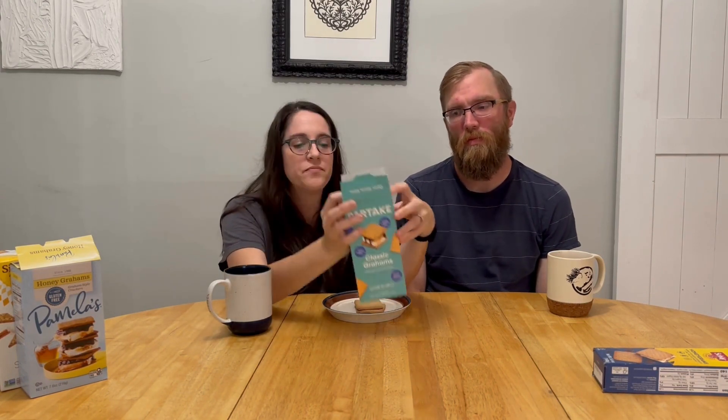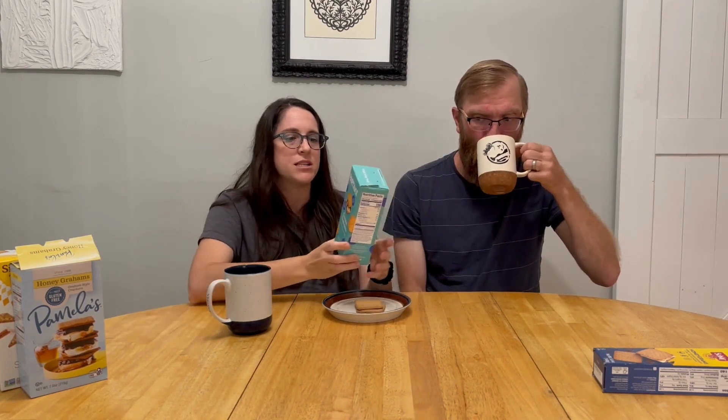Next up we have Partake. These are a little bit harder to find, but you can still find them — I found these at Target, and they sell them on Amazon. Partake is also certified gluten-free, so it's been third-party tested.